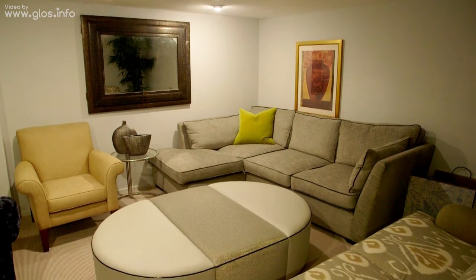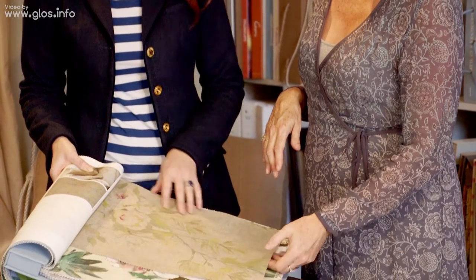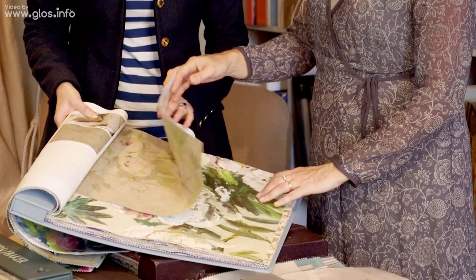For interior design, when they come into the shop we'll have a chat about what they think they might want, what colours they like. Then we'll look through some of the books and see what we can do for them.